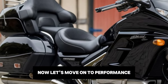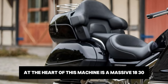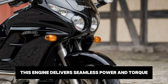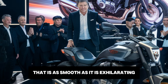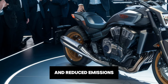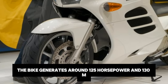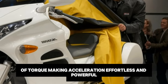Now let's move on to performance, which is where the 2025 Valkyrie Rune truly shines. At the heart of this machine is a massive 1830cc horizontally opposed six-cylinder engine. This engine delivers seamless power and torque, offering a ride that is as smooth as it is exhilarating. Honda has fine-tuned the engine for better fuel efficiency and reduced emissions, making it more environmentally friendly without compromising on performance. The bike generates around 125 horsepower and 130 Nm of torque, making acceleration effortless and powerful.